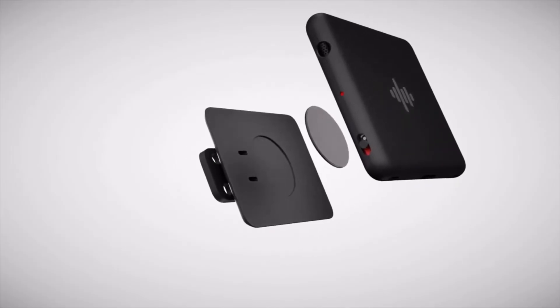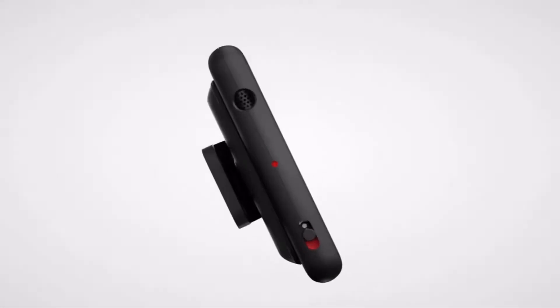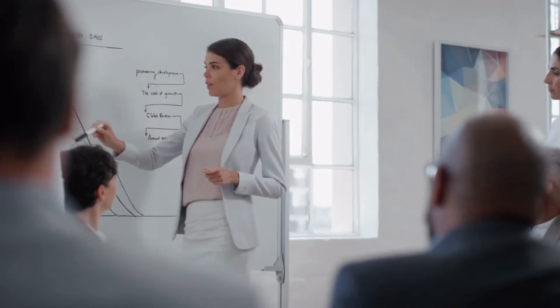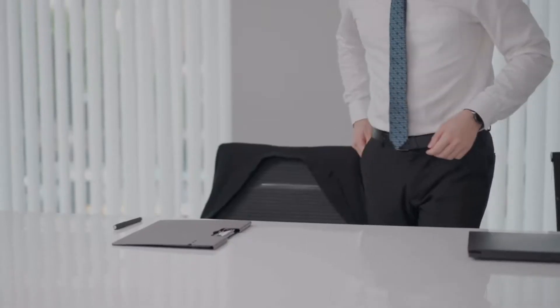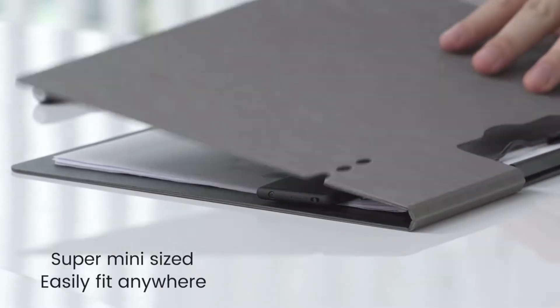Introducing EZ-REC, the world's slimmest and most powerful, easy-to-use mini voice recorder. Its ultra-slim design gives you peace of mind to record discreetly and seamlessly. Use the EZ-REC recorder to record anything, anywhere, privately.